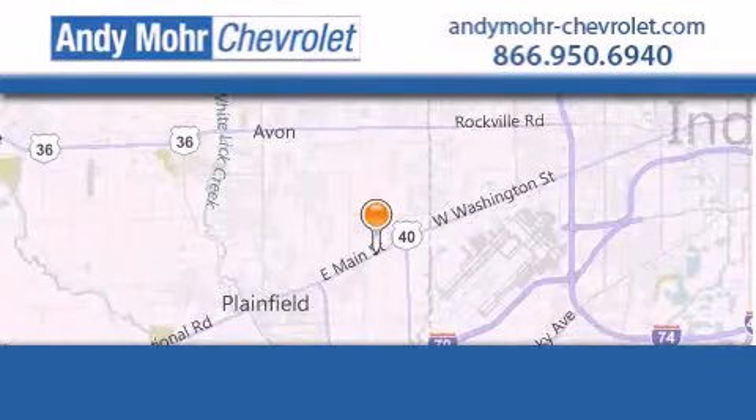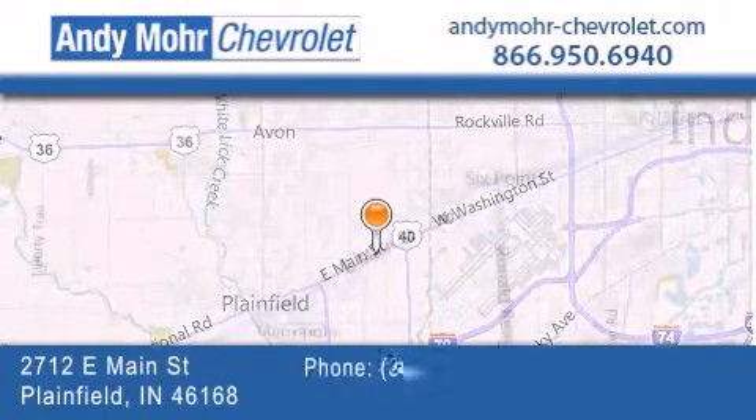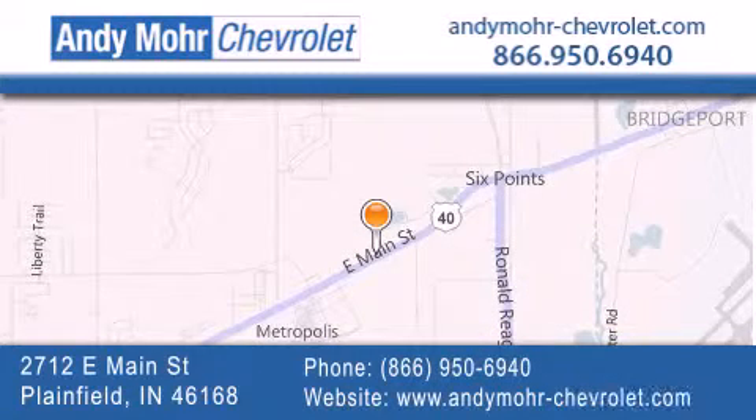Andy Moore Chevrolet is the place to find new Chevrolet cars as well as pre-owned cars in Indianapolis. You can visit our new and pre-owned inventory online, get new car pricing and receive free no-obligation price quotes. Visit Andy Moore Chevrolet today at 2712 East Main Street in Plainfield or see us online at andymoore-chevrolet.com.